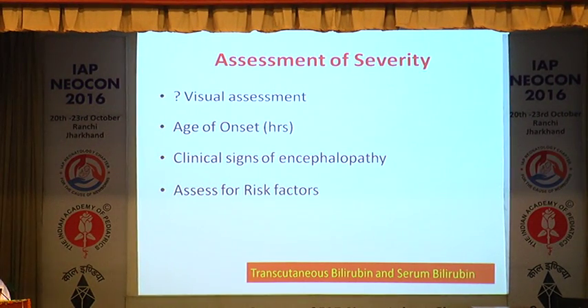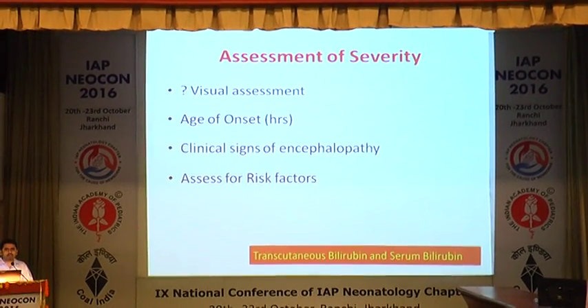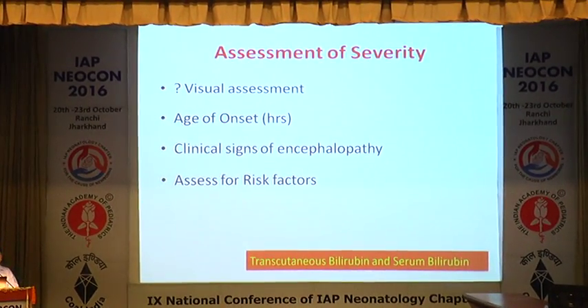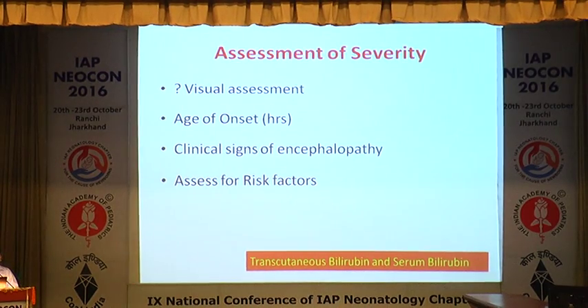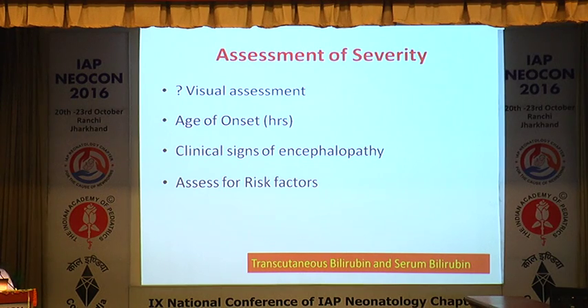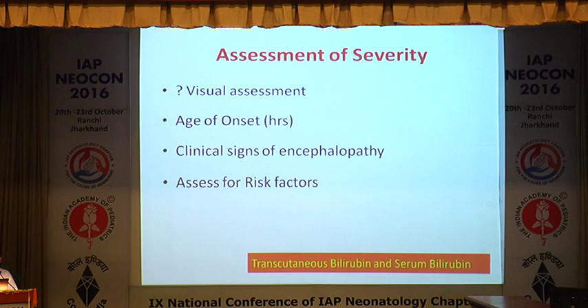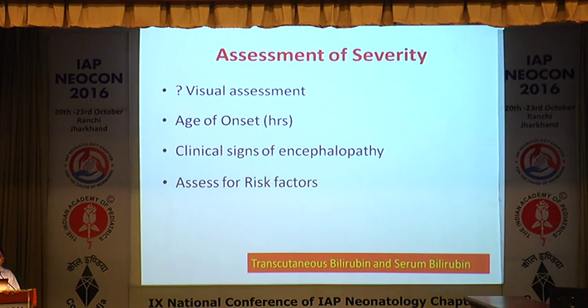When assessing severity of jaundice in a newborn baby with gestational age more than 35 weeks, we know there is Kramer's progression of jaundice. Whenever jaundice is involving the palms and soles, we can be confident this baby has severe jaundice — though we know the limitations of visual assessment. The age of presentation matters: a bilirubin of 15 on day 1 versus day 5 has a different bearing altogether in our approach and management.